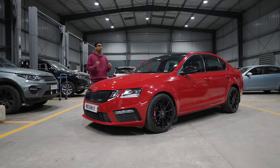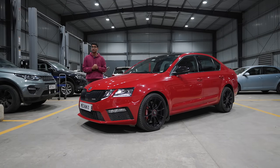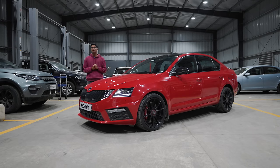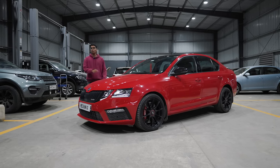This over here is a VRS245 that has been touched upon by our boys at Mechanics Automotive, and as you can read from the title, this thing can do an 11.6 second quarter mile on a stock block. Let me tell you more about it.